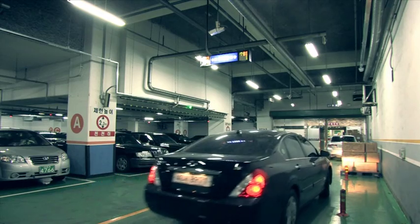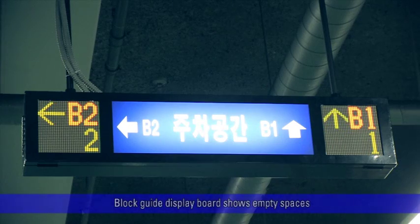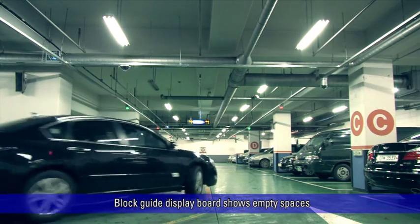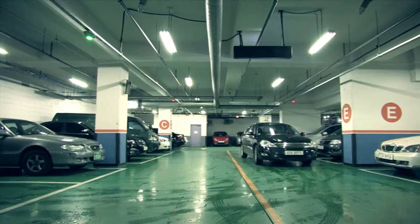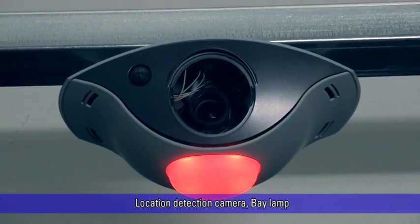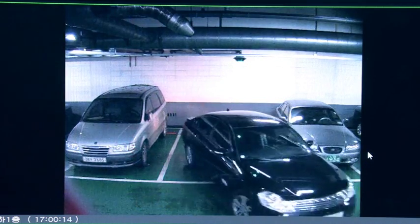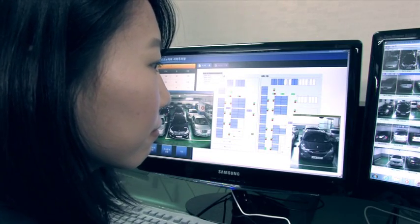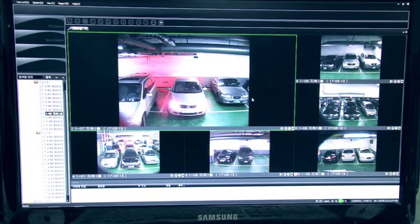A vehicle entering the parking lot will meet the block guide display board that shows empty spaces and can then find an empty space easily. When approaching the parking area, a location detection camera detects the motion of the vehicle, and this video is stored on the server to be utilized for security purposes in the event of an accident in the parking area.